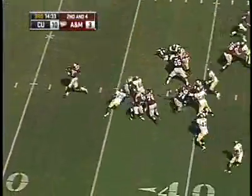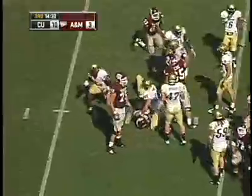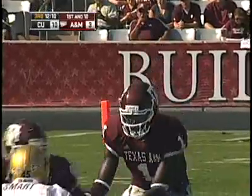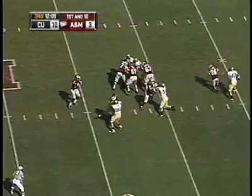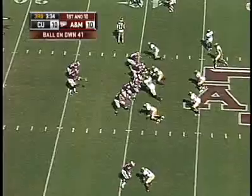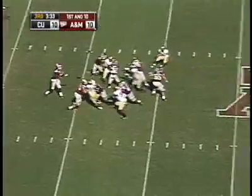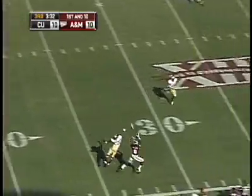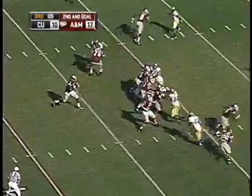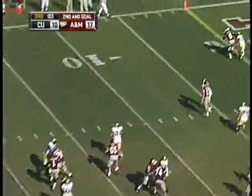A&M took the ball in the second half, and after a nice defensive play by senior George Hippolite to stop the rushing attack for a one-yard loss, the Aggies were able to add a touchdown on a 32-yard strike from Johnson. Johnson would add two more touchdown tosses late in the third — one from 59 yards and another from 10 yards out — to extend the Aggie lead to 14.